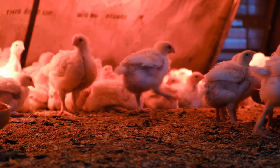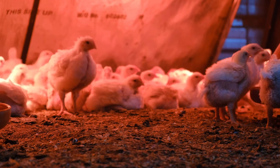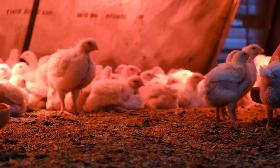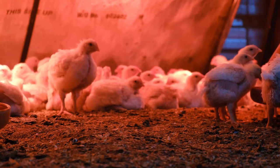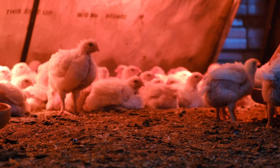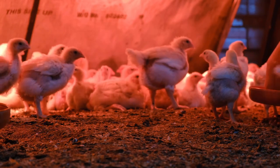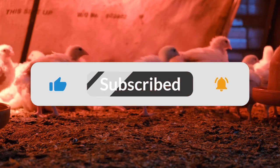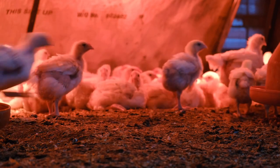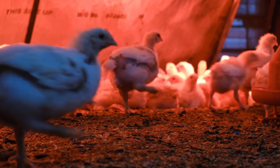It's like giving the birds a high-tech health check. And IR thermography can also be used to assess the overall thermal comfort of the poultry house. They can pinpoint areas that are too hot or too cold and make adjustments to ensure the birds are living in an optimal environment. So IR isn't just about individual birds — it's about managing the entire flock's well-being.